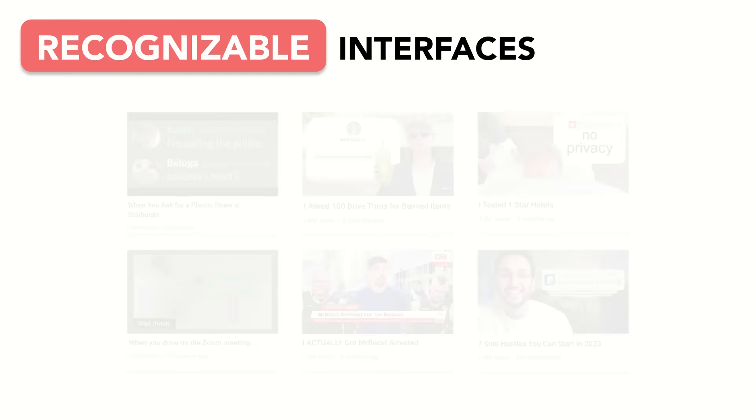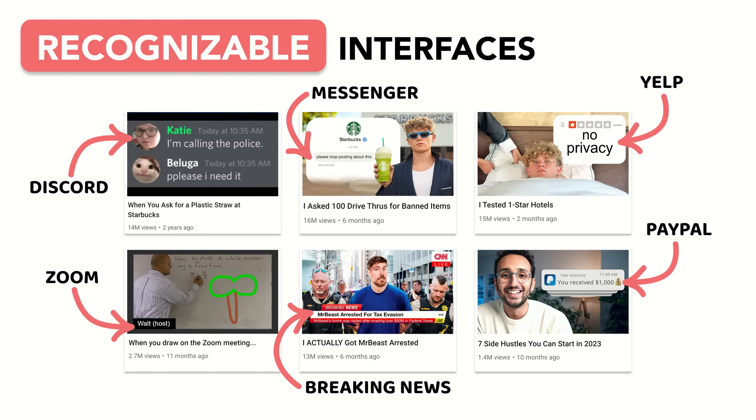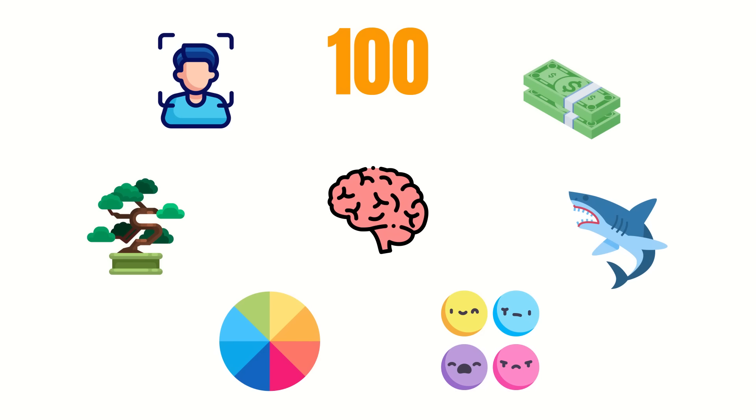Familiarity bias extends beyond faces as well. That's one of the reasons why thumbnails featuring instantly recognizable interfaces such as Discord, iMessage, Yelp, and PayPal are so eye-catching. This isn't to say you should never include your face if you're a lesser-known YouTuber — our natural attraction to faces is powerful even if they're unfamiliar. But if you're a smaller YouTuber hoping to attract a larger audience, you shouldn't rely on your face alone to stop a scroll. Consider using one or more of these other scroll stoppers.